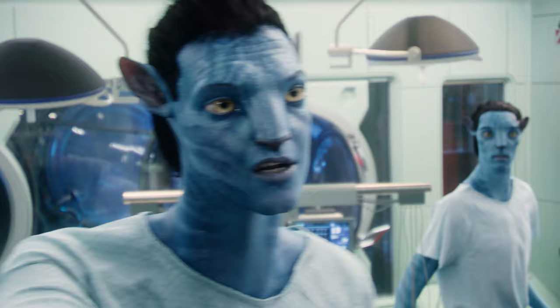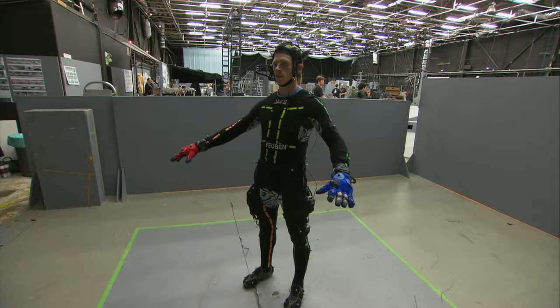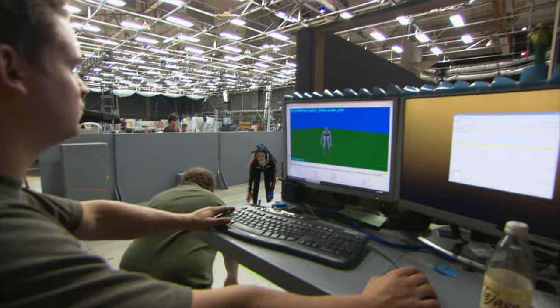You put an actor in a suit with markers on the suit. We put you in a spatial volume using a lot of cameras all around to record the motions of all the markers. The computer is creating a real-time moving skeleton of you. From that skeleton, you can now drive a computer-generated character.